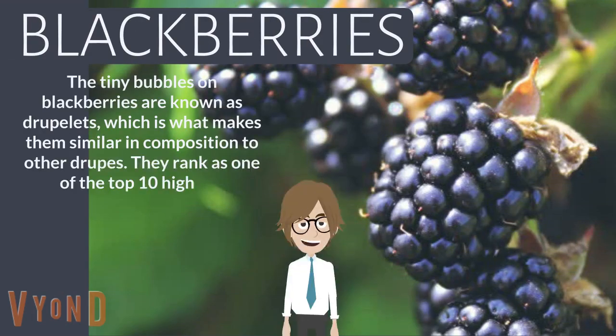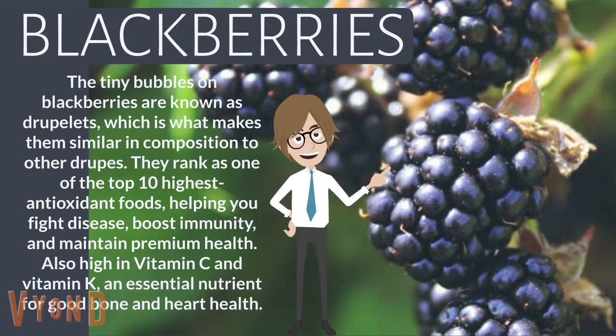Blackberries. The tiny bubbles on blackberries are known as drooglets, which is what makes them similar in composition to other droops. They rank as one of the top 10 highest antioxidant foods, helping you fight disease, boost immunity, and maintain premium health. Also high in vitamin C and vitamin K, an essential nutrient for good bone and heart health.